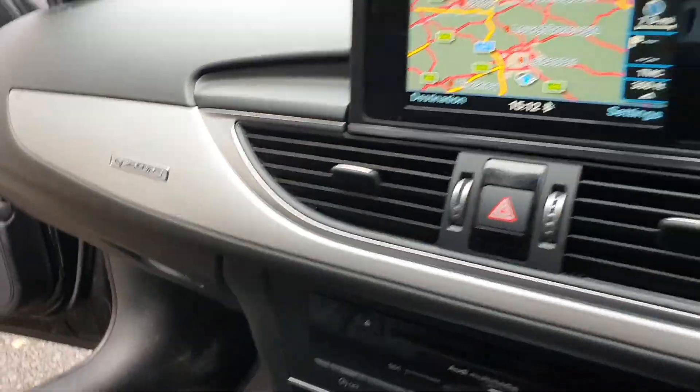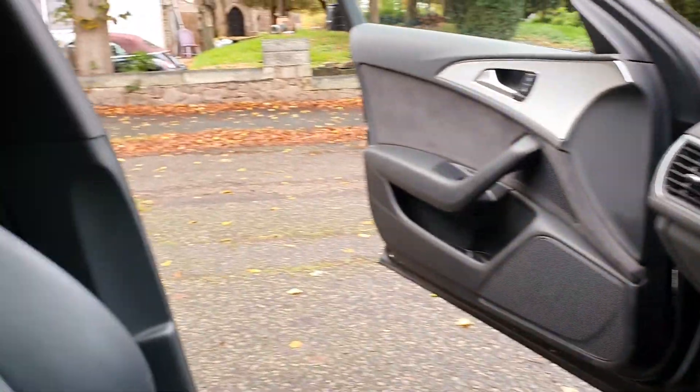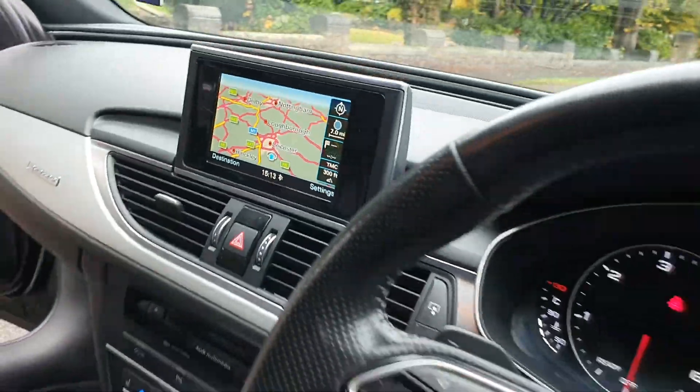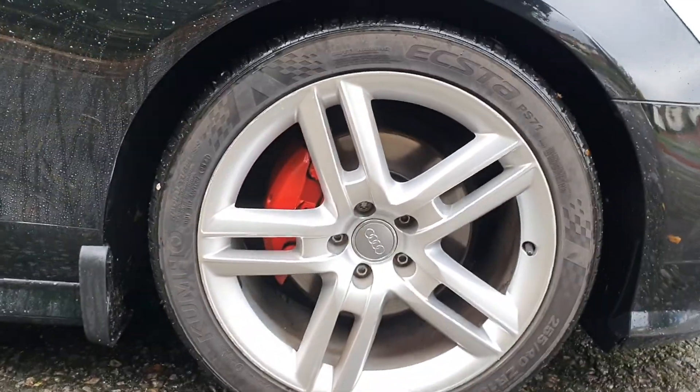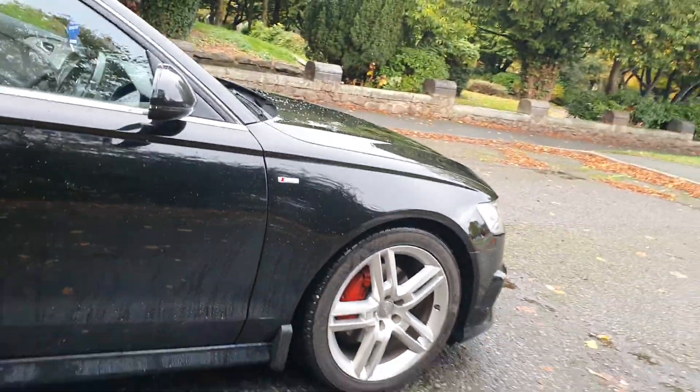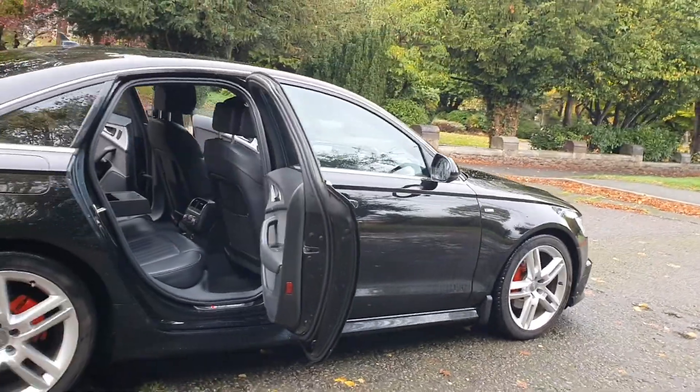Nice brushed steel there, five-seater. It's got maps and everything like that. Just on the calipers — 19-inch alloys, colour-coded bumpers, handles, mirrors — got everything.